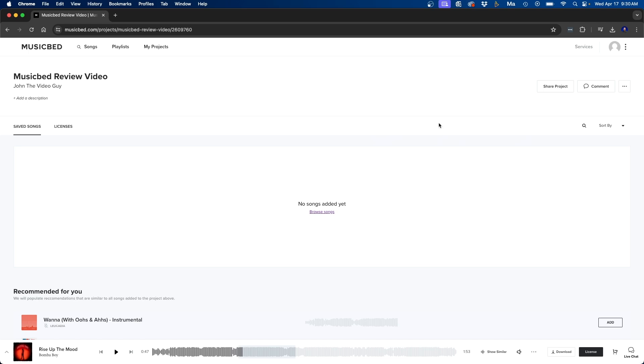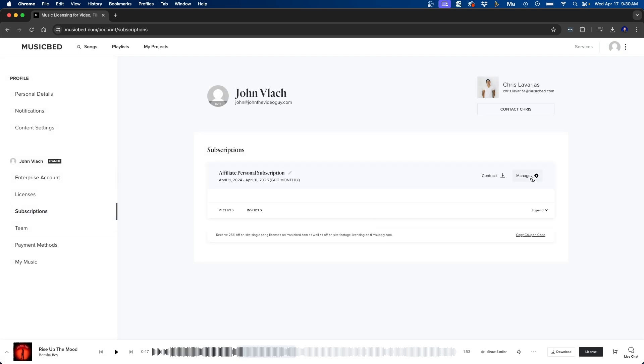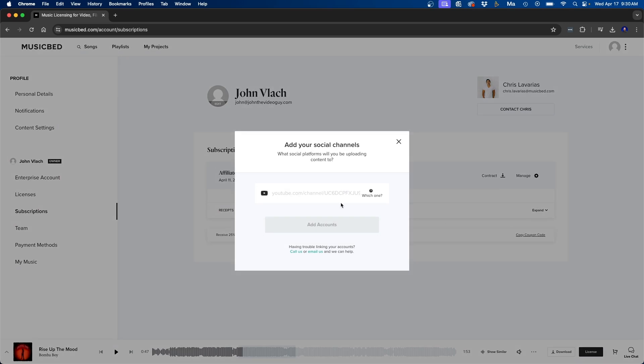One last detail regarding licensing is the social media accounts linked or cleared for your videos. To add your YouTube channel, Instagram, or other social profiles, go to your account settings, click account, then subscriptions, then manage, then edit social profiles — and copy and paste your channel link there. For the individual plan you can only add one link. This way, videos uploaded to that YouTube channel automatically get cleared, using technology that automatically clears YouTube videos.